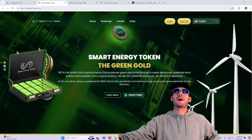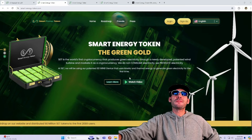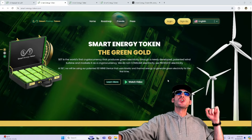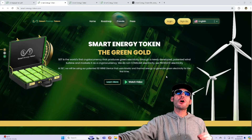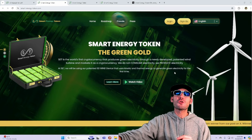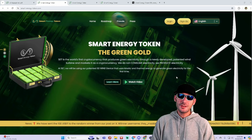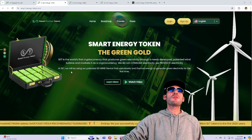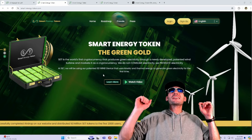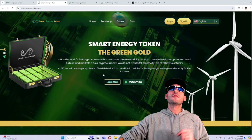Super duper excited to talk about this revolutionary product. SET is the world's first cryptocurrency that produces green electricity through newly developed patent wind turbines and markets it as a cryptocurrency. They do not consume electricity, they produce electricity. At Smart Energy Token, they will be using their patent 3DWIN device that uses kinetic and thermal energy to generate green electricity.